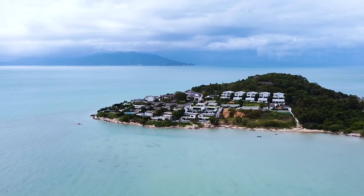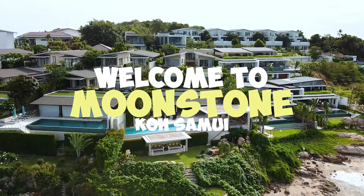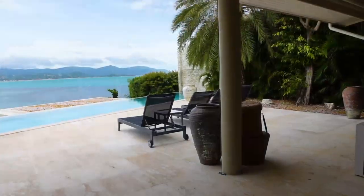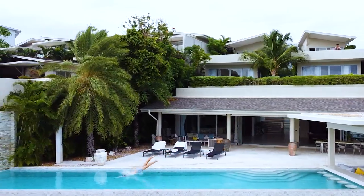Welcome back to Ko Samui and welcome to one of the most incredible places on the island — maybe even in the whole country of Thailand. Welcome to Moonstone. Moonstone is a six-bedroom, seven-bathroom incredible property on the very top of the northern shores of Ko Samui. It is a dream paradise holiday destination for a family or a group of friends.